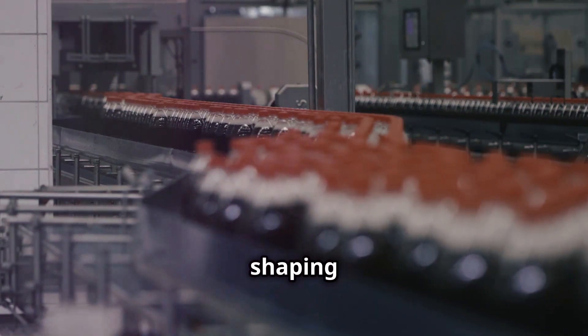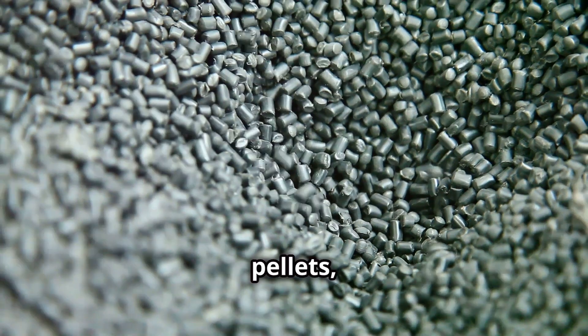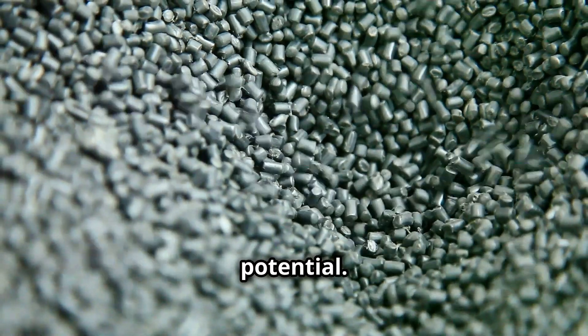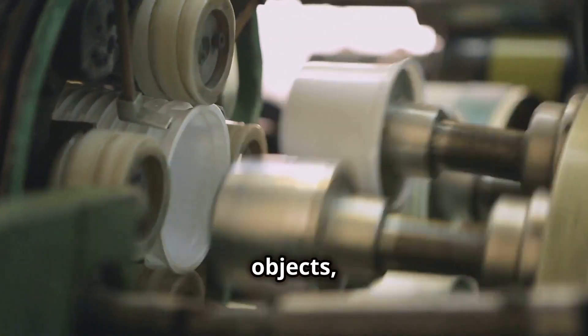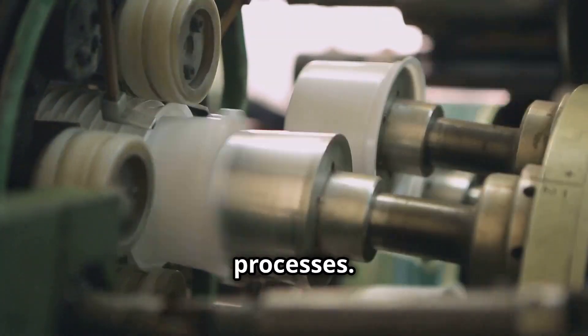Plastic pellets are shaping our future in ways most are not aware of. These plastic pellets, though small and unassuming, hold immense potential. They are the raw material for countless products that shape our modern world. To transform these pellets into recognizable objects, we use a variety of molding processes.